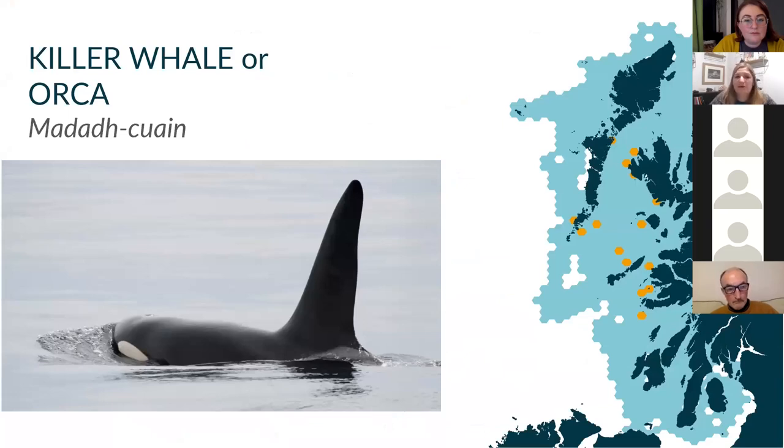We have killer whales in Scotland. I'm going to refer to them as killer whales today — they're also known as Orca, or if you prefer the Gaelic, Madakuine, which literally translates to mean 'ocean wolf'. I think that's pretty apt because killer whales have been seen hunting in packs, which is one of the things that makes them really strong apex predators.